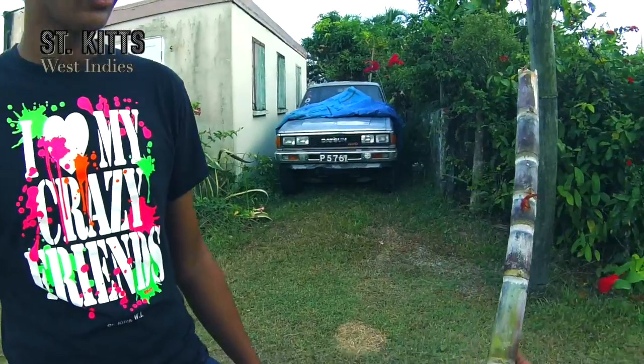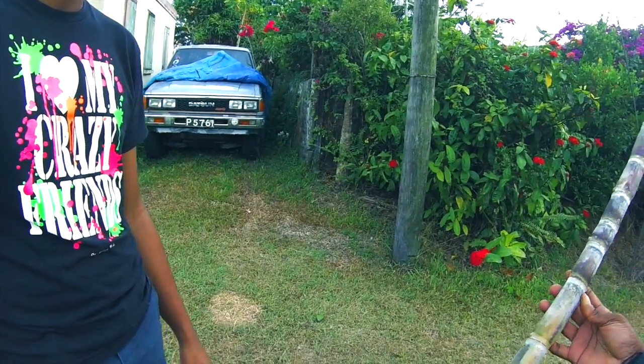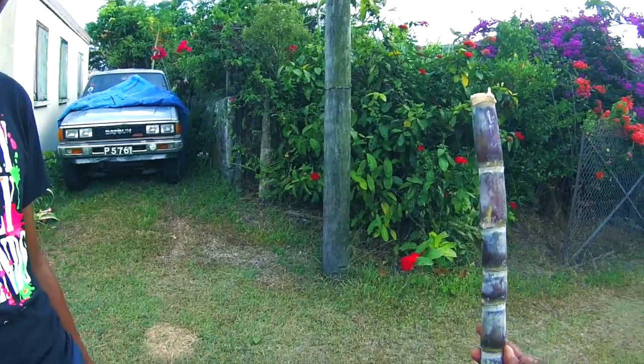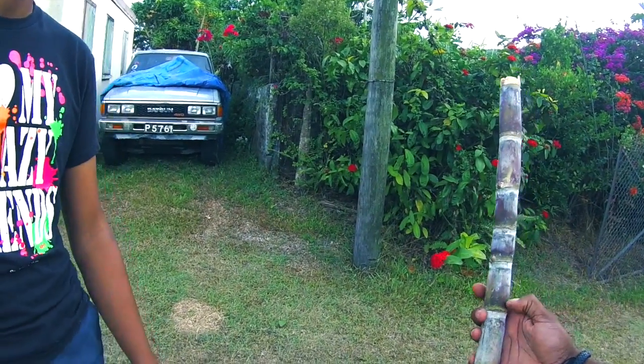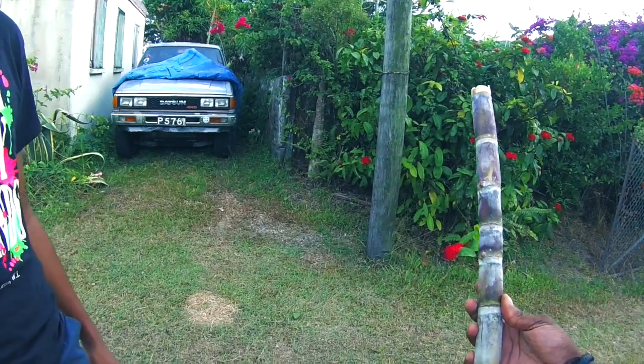For those that don't know, this is sugarcane right here. A lot of people don't know what it looks like, and this is actually what sugar is made from. They put it through a process to extract the sugar.